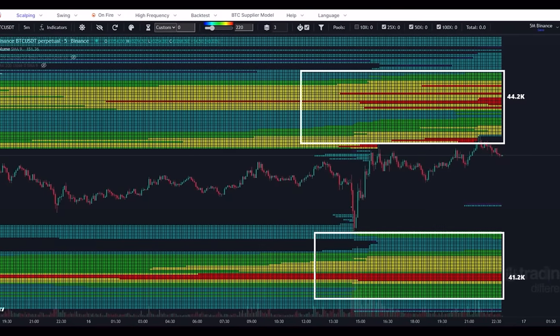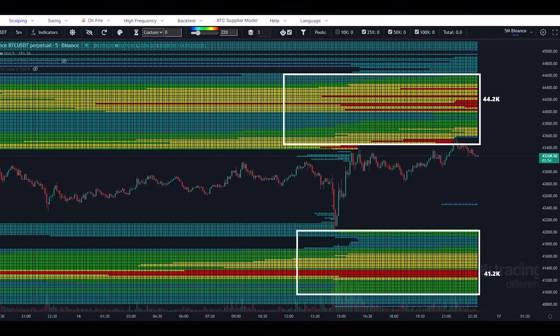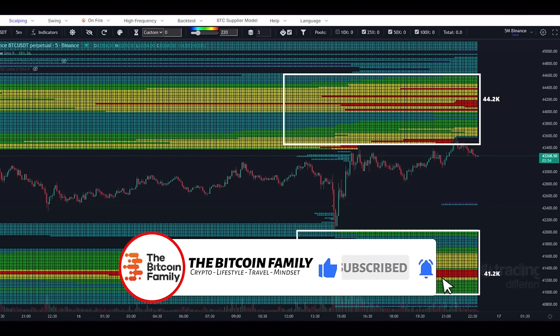Looking at this chart, there are a lot of liquidations happening at 41.2k and a lot of liquidations at 44.2k. The question is: which level do we find first? Do we first liquidate all the shorts at 44.2k and then come down to liquidate the over-leveraged longs at 41.2k? Or do we visit 41.2k first and then go to 44.2k? Either way, it's a beautiful chart to trade. I would be putting trades at those levels — if we hit 44.2k I believe we reverse back to 41.2k, and if we hit 41.2k first, that's a beautiful entry all the way back up to 44.2k.